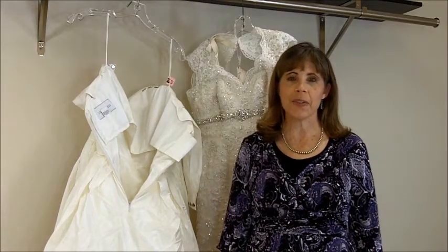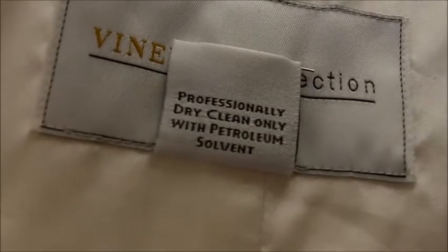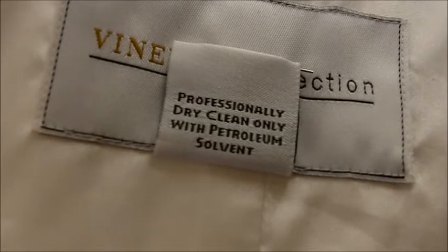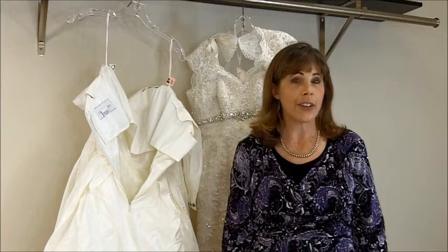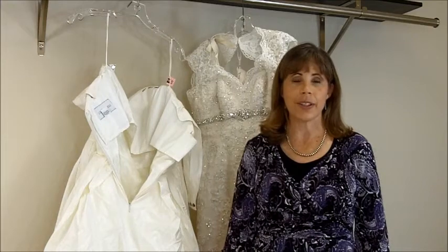Hi, I'm Kathy with Heritage Garment Preservation, where we believe your wedding dress should last forever. Today I'm going to talk to you about petroleum solvents. Some wedding dresses have care labels that state 'dry clean only with petroleum solvent.' If your wedding dress has these instructions, you might have questions. What is petroleum solvent? Why do bridal gown manufacturers recommend it? How do you find a dry cleaner who uses it? Are there alternative solvents that work just as well? Today I'm going to address those four questions.